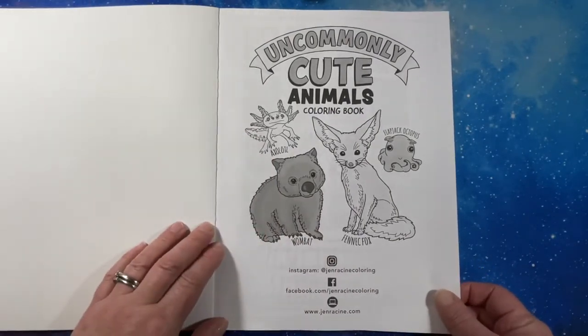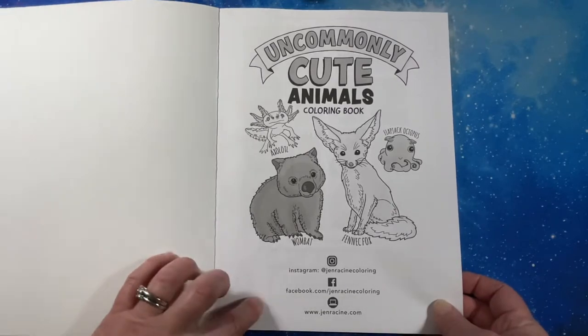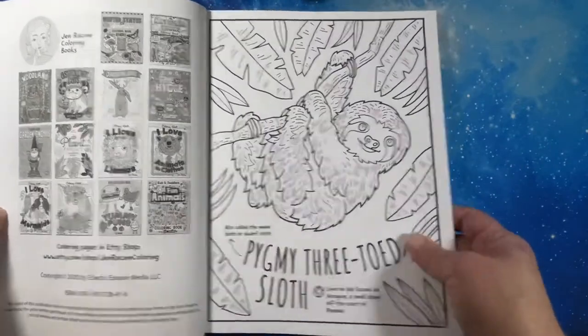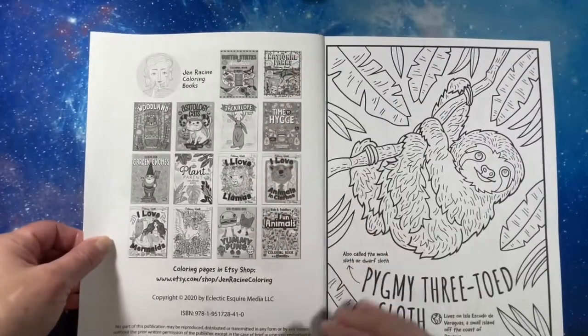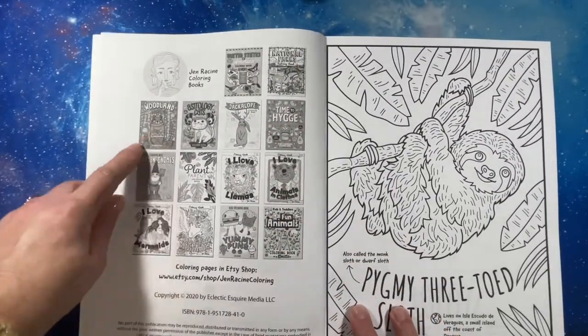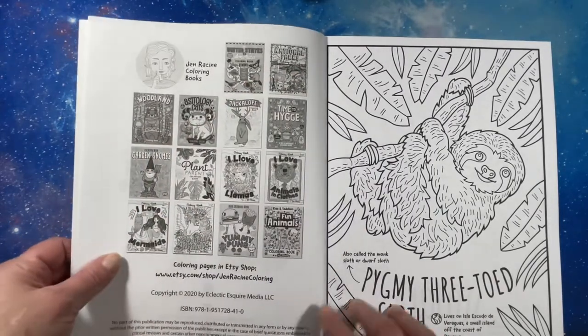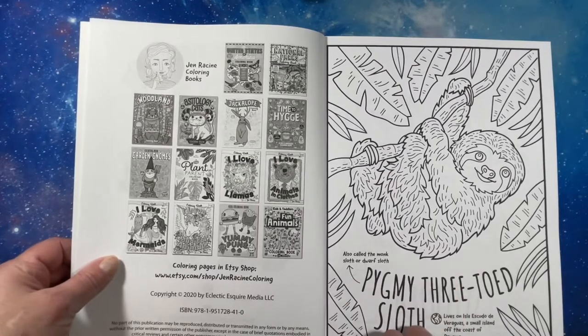There's Jen Racine's information — JenRacine.com. I have many of her books. I have Woodland, I have Garden Gnomes, I have United States, I have National Parks, and now I have Uncommonly Cute Animals.